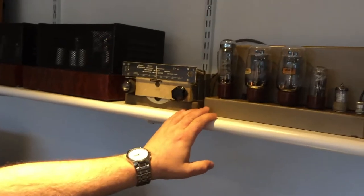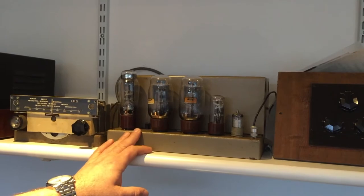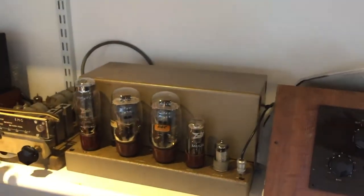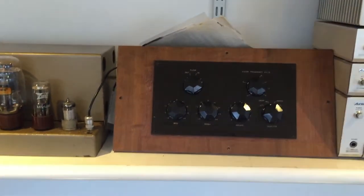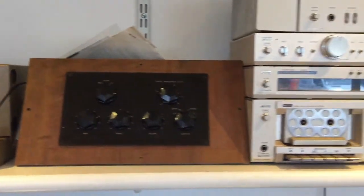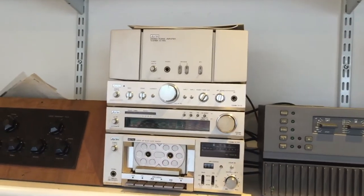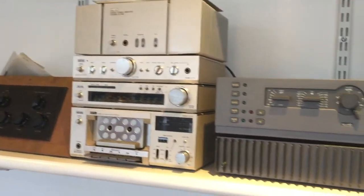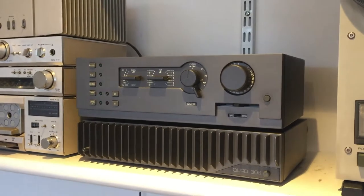Here we have the EMG valve amp — a mono one, a KT66. Extremely rare. This is going to be part of John Houser's collection soon. It comes with the tuner and preamplifier with the distinctive EMG buttons. Next to it we've got an Aurex system, which is lovely — Toshiba's high-end brand from the late 70s, early 80s. Then next to that a classic grey-button Quad 44 with its 306 power amp. And we've got a TEAC X7 reel-to-reel next to that.